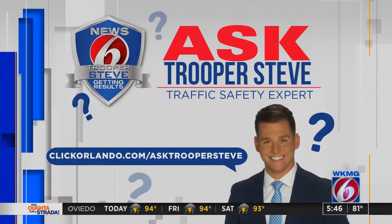If you've got a question and you want me to answer it, let us know on our website. Head on over to clickorlando.com/askTrooperSteve. We'll be right back.